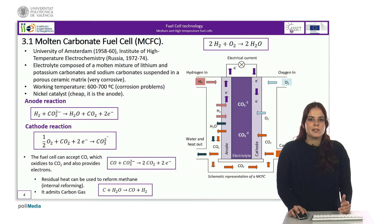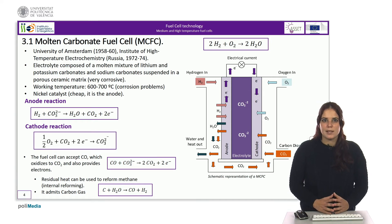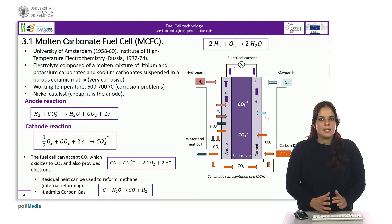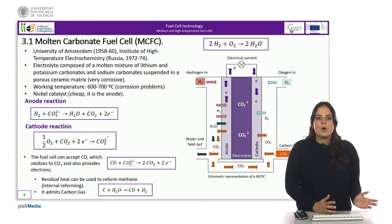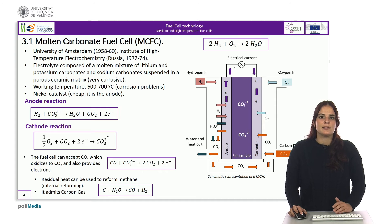Depending on where the reforming takes place, there are two options: the direct internal reforming fuel cell, in which reforming is done in the catalyst of the anode taking advantage of the operating temperature; or the indirect internal reforming fuel cell, in which plates with catalysts are added inside the cell to reform the gas before it reaches the anode, using the heat from operation.